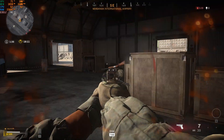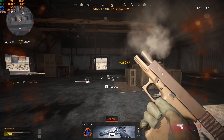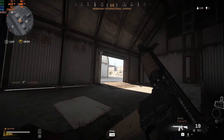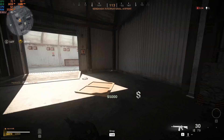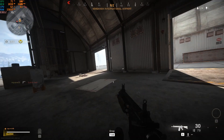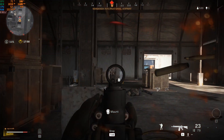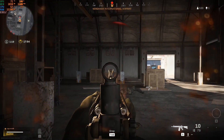Next up we have Call of Duty Warzone. OBS had kind of a heart attack — that's where all the stutters are coming from in the recording. The game was actually pretty smooth, sitting anywhere from 35 FPS up into the high 40s, closer to 50, making the game really enjoyable to play at 1080p low settings. And if you want that higher frame rate, just drop the resolution right down.